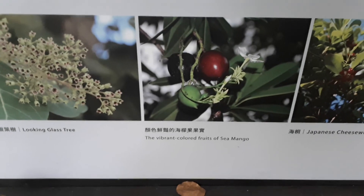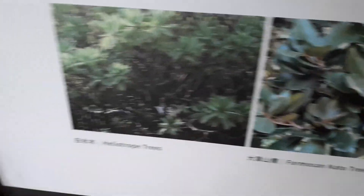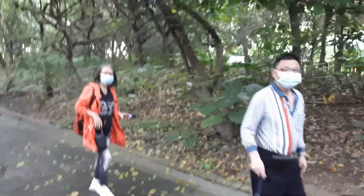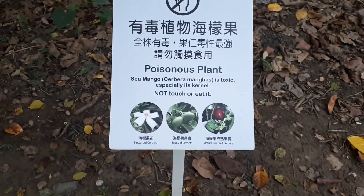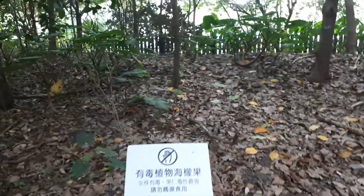They show them down here - the Japanese cheesewood, the vibrant color fruits of sea mango, looking glass tree, Formosan nato tree, heliotrope trees. They have a warning over here: poisonous plant - sea mango is toxic, especially its kernel. Do not touch or eat it. Wow, so the sea mango is poisonous. They show the foliage and they've got this thing set up nice.